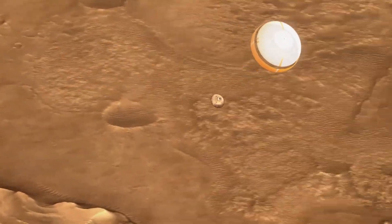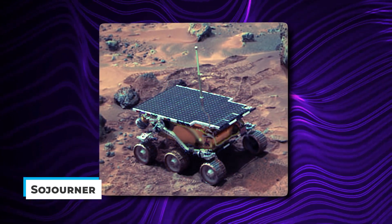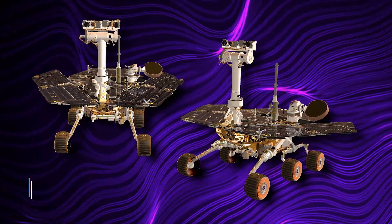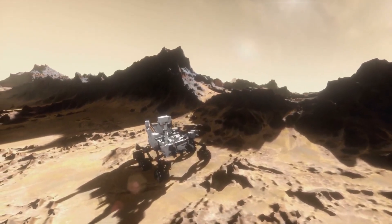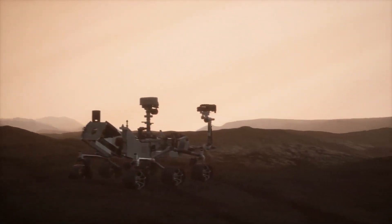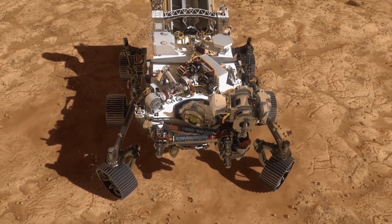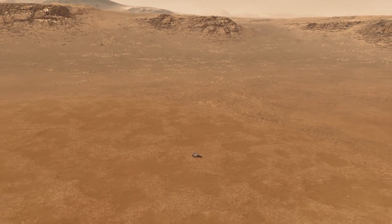Perseverance has nearly five times the number of cameras as the first Mars rover. Sojourner, which landed in 1997, had only five cameras, while the twin rovers Spirit and Opportunity, which landed in 2004, had 10 cameras each. Curiosity has 17. Perseverance is equipped with 23 cameras, and several of them captured the rover's arrival on Mars in historic and unprecedented detail. According to Jim Bell of Arizona State University, the principal investigator for Perseverance's Mastcam-Z camera system, some of Perseverance's cameras provide more color and 3D imaging than Curiosity can collect. The letter Z stands for zoom, which is one of the enhancements to Curiosity's high-definition Mastcam.